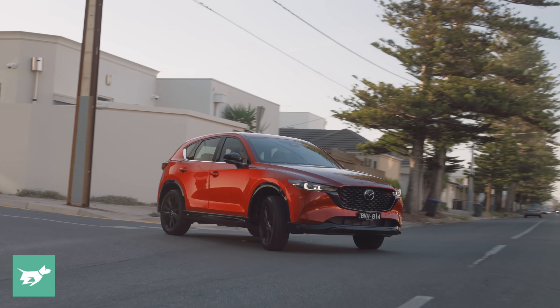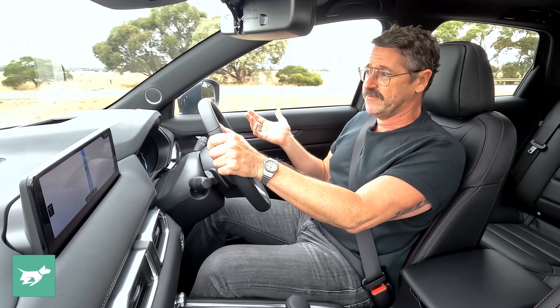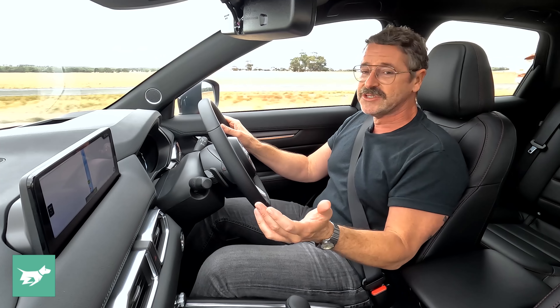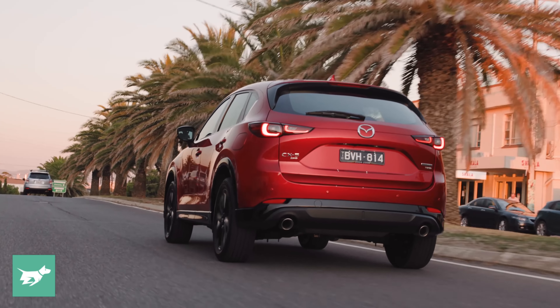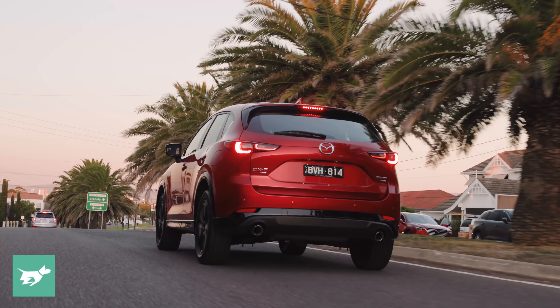The CX-5 has a greater degree of fluency than before, but it definitely still handles precisely. It's a rewarding, fun car to drive. I reckon if you drove the 2022 CX-5 against a 2017 car — which to most eyes would seem virtually the same, with the same dash architecture and essentially the same car — all of those incremental changes over the years have made this Mazda so much better than it was at launch, where it was good but nothing out of the ordinary.